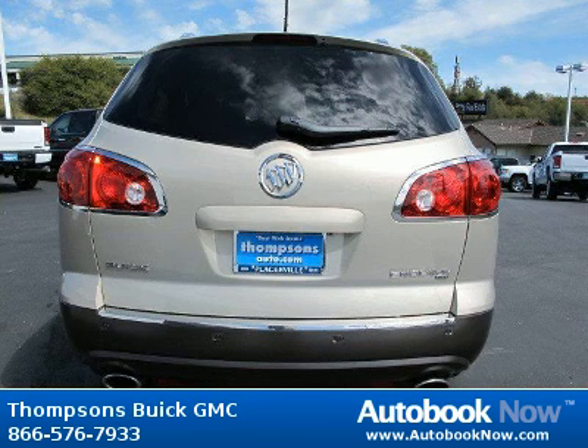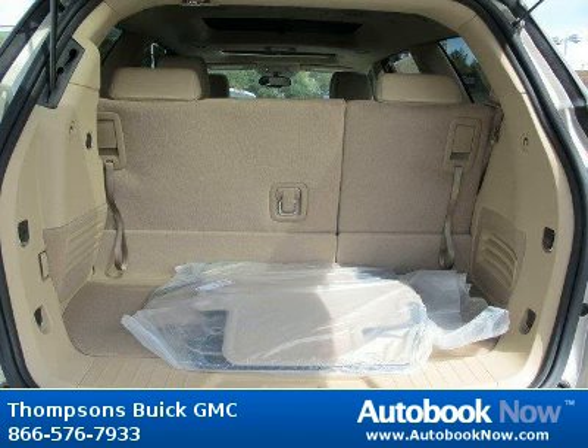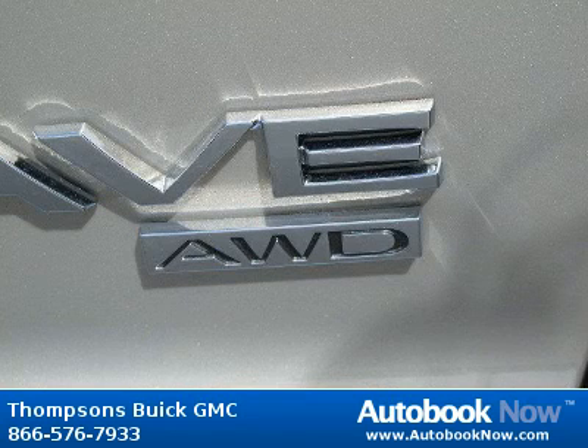Features include heated mirrors, bucket seats, adjustable steering wheel, and much more. Visit autobooknow.com for more details.